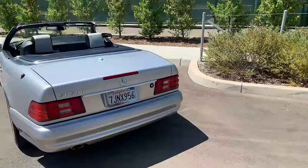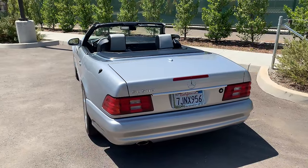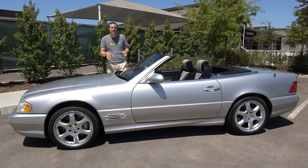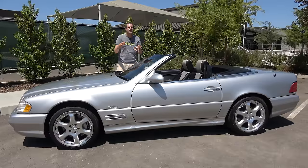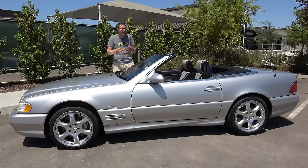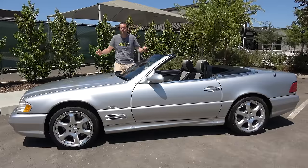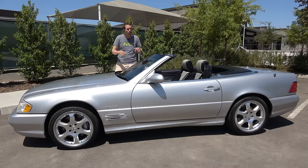Enthusiasts refer to this era of the SL as the R129 model, and it is the best modern SL by far. It was a better car than the one that came after it, which didn't have the impressive quality of this car, and while Mercedes-Benz quality has improved in recent years, the SL has morphed into a relaxed luxury cruiser for old men to take to the golf course. This was the last SL that really set the tone for the entire Mercedes-Benz lineup.